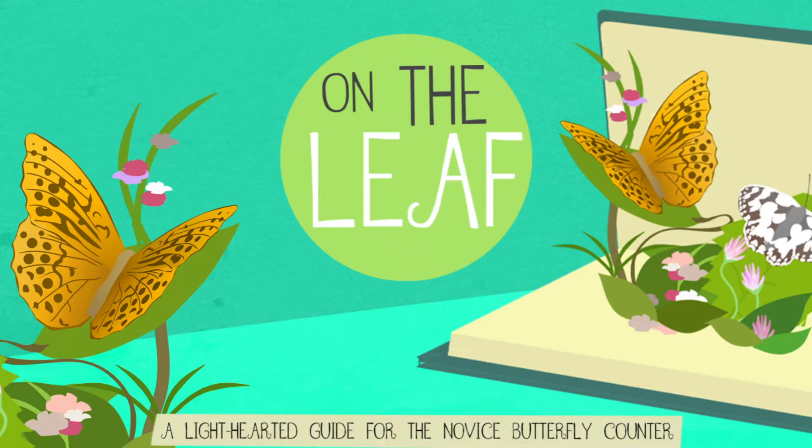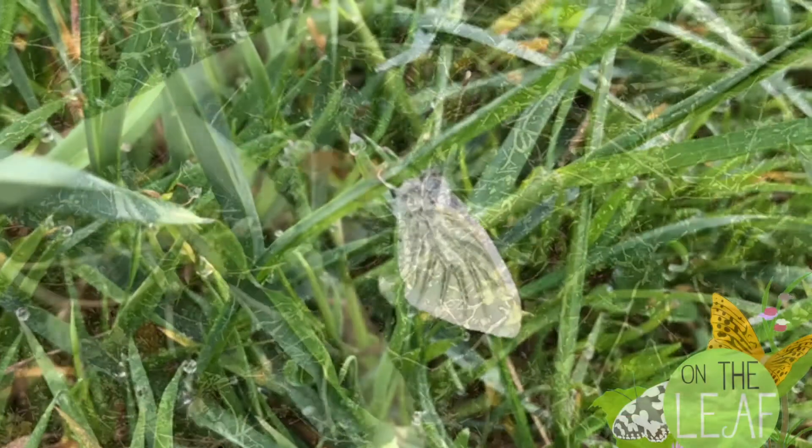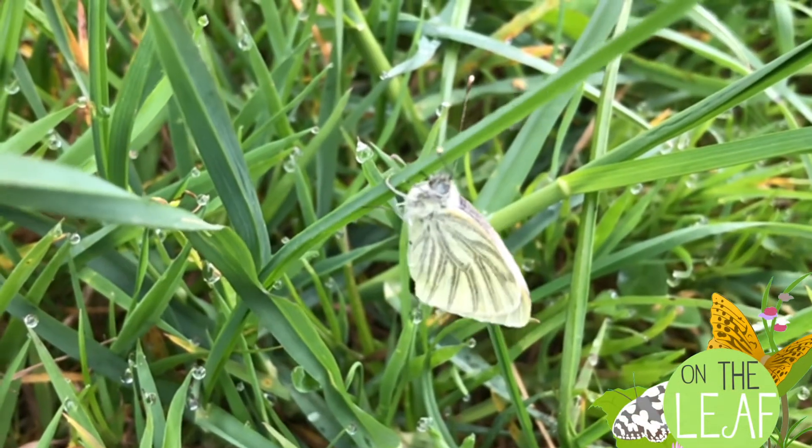On the Leaf, a light-hearted guide for the novice butterfly counter. Hi, welcome to an update from On the Leaf.